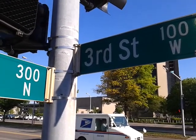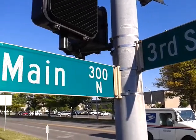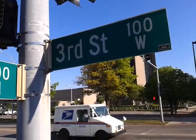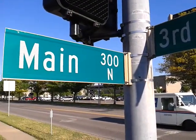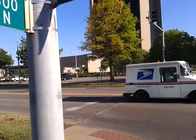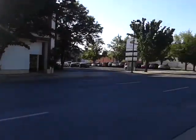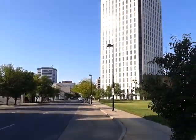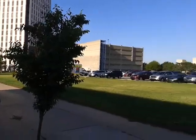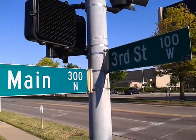The basic arithmetic is 3 times 100 equals 300. These street signs are at almost eye level, which is very rare. But we are in downtown Wichita, Kansas, and we just did a basic arithmetic road sign using these street signs that are at eye level.